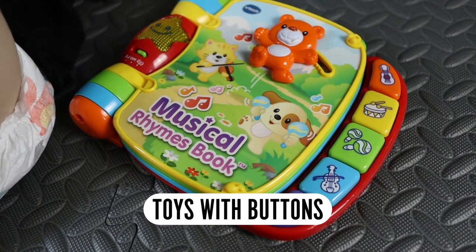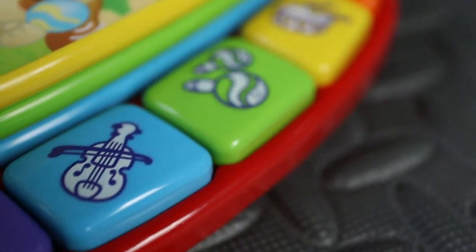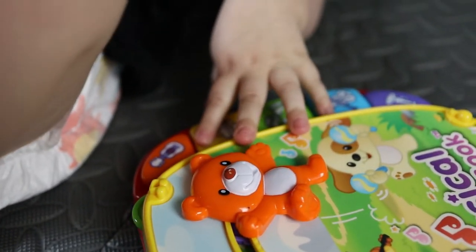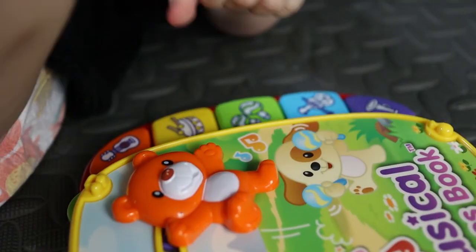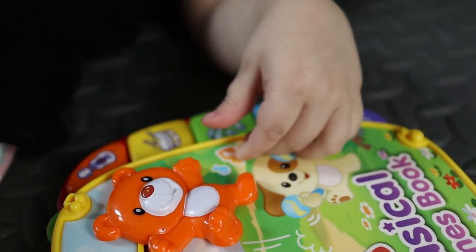Button toys — anything with buttons on it — are excellent for cause and effect. It's good to practice with kids to train their brains to learn what cause and effect is. For kids that don't see very well or at all, these are essential. They need some sort of stimulation with their hands if they're unable to see exactly what they're doing.